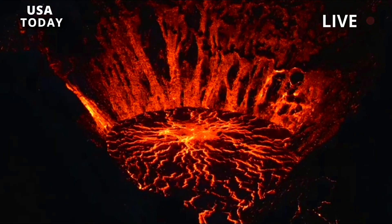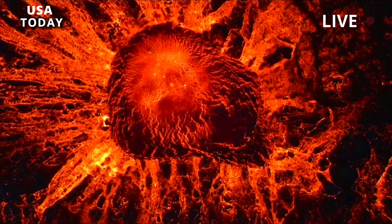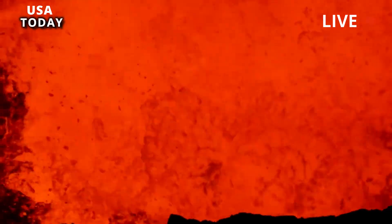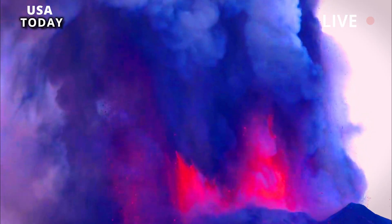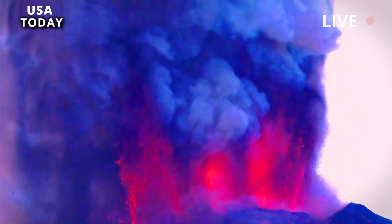Recent work by YVO scientists published in the journal Bulletin of Volcanology set out to precisely constrain the timing of the most recent stage of intracaldera rhyolite eruptions at Yellowstone using a radiometric dating technique called 40Ar-39Ar geochronology. In this technique, scientists extract a mineral called sanidine from the rhyolite lavas and measure the ratio of potassium (the parent) to argon (the daughter product produced through radioactive decay) in the minerals, which allows the time of eruption to be precisely determined.